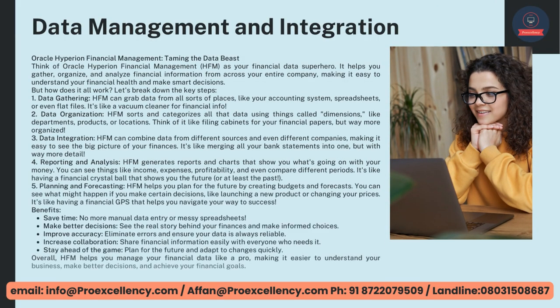Oracle Hyperion Financial Management — Taming the Data Beast. Think of Oracle Hyperion Financial Management, HFM, as your financial data superhero. It helps you gather, organize, and analyze financial information from across your entire company, making it easy to understand your financial health and make smart decisions.